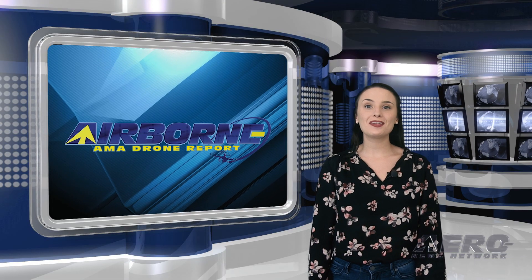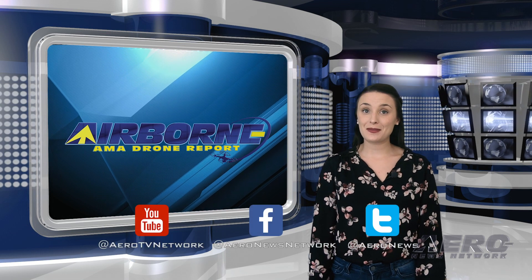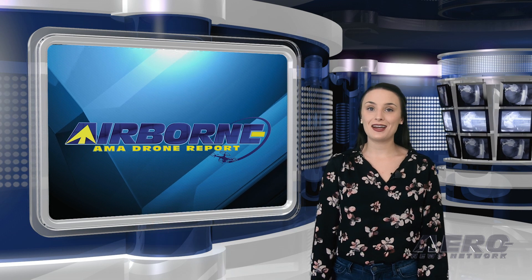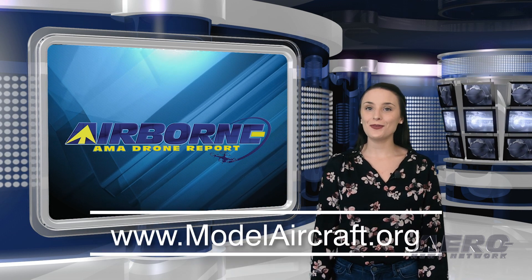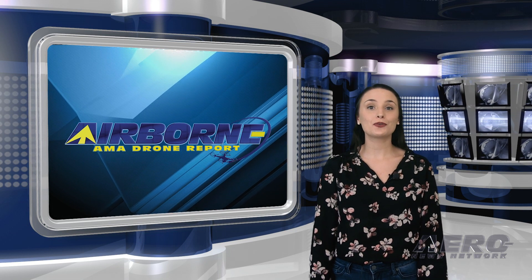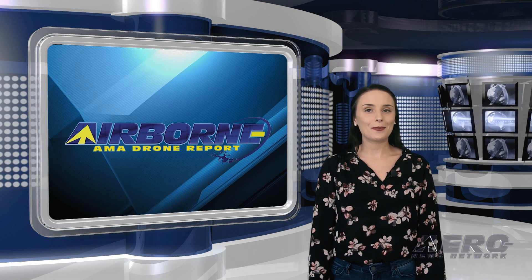And that wraps up this week's Drone Report. Don't forget to subscribe and check us out on Twitter and Facebook. For more information on the exciting hobby drone world, head over to modelaircraft.org. Thank you so much for watching, and come back tomorrow to wrap up the week with an episode of Airborne Unlimited.